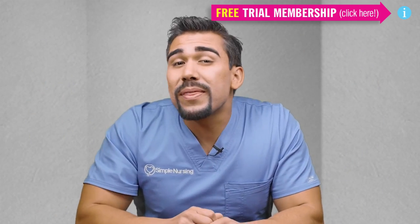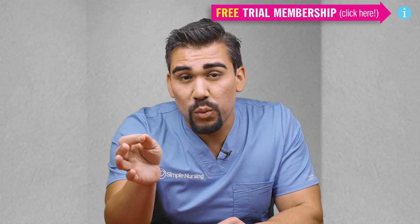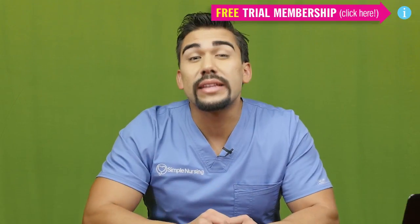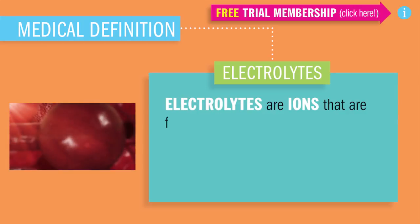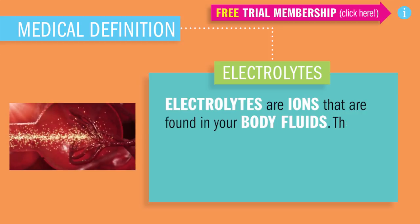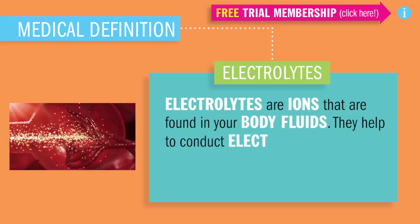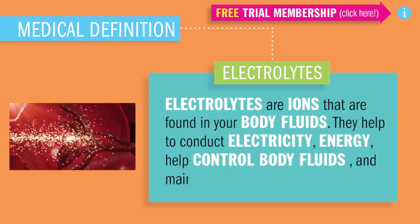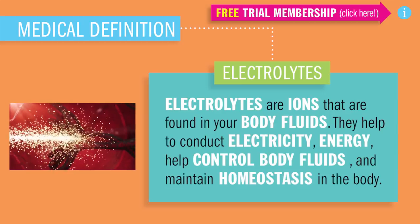Please remember this one token of information: where fluids flow, electrolytes go! Now, what are electrolytes? Electrolytes are ions that are found in your body fluids. They help to conduct electricity and energy, which helps control body fluids and maintain homeostasis — this balance of the body.